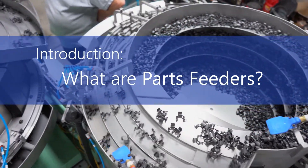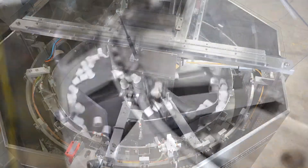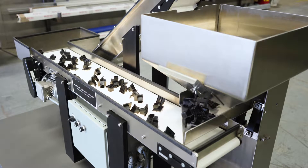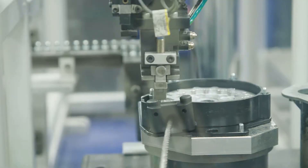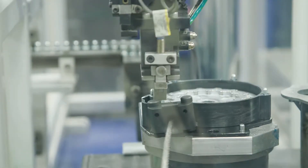Parts feeders describe one of the many categories of process automation equipment. Their purpose is to take in bulk, randomly oriented pieces to be assembled, or parts, and physically manipulate them to provide a consistent feed of parts to the automated process. In most cases, subsequent steps in the assembly or packaging process require each part that comes out of the feeder to be oriented identically or similarly to one another.